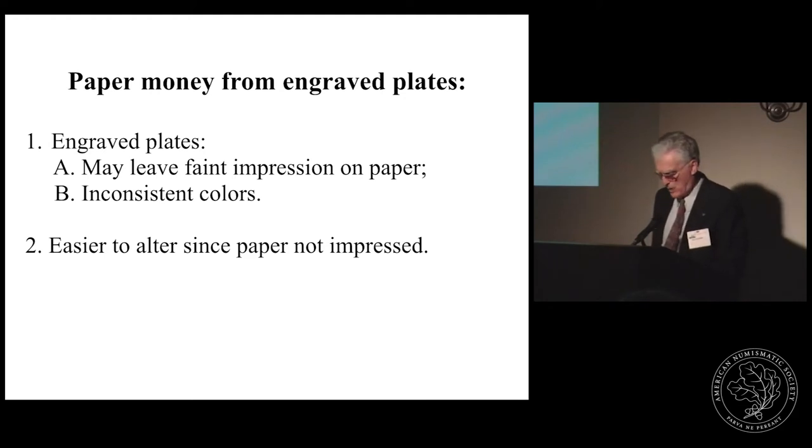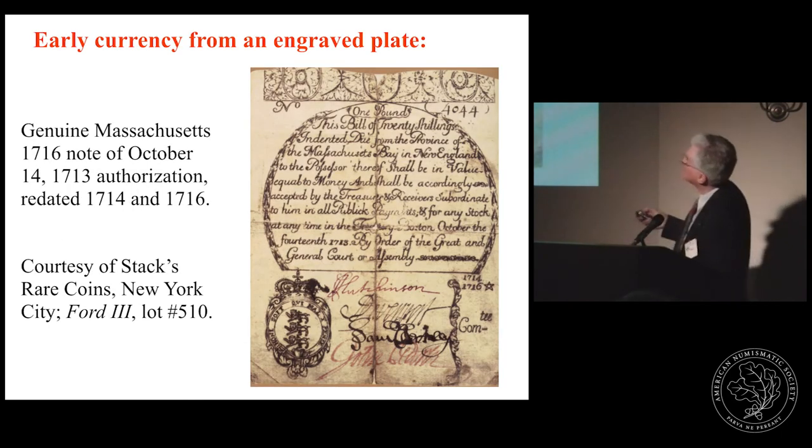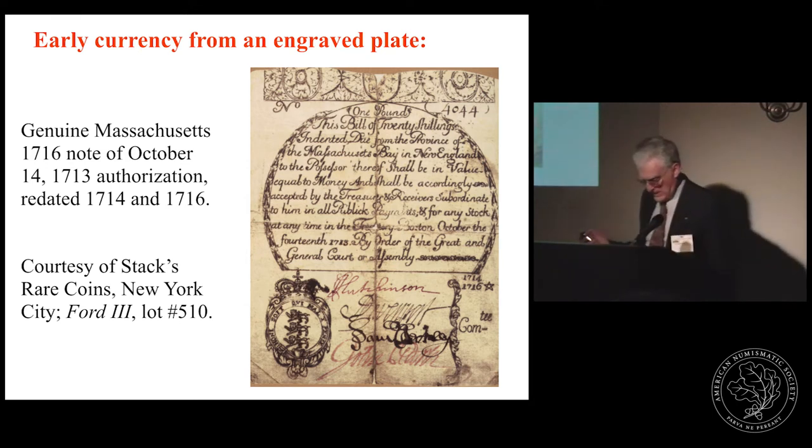Then damp paper was laid across the plate, covered with a pad, and run through a press, and the sheet of notes was hung up to dry — usually several denominations were printed on a single sheet. This is a 1716 note originally authorized in 1713, reprinted in 1714 and again in 1716 — a genuine Massachusetts note. Note how this one has been folded lengthwise and across the middle, and we will revisit this note later.